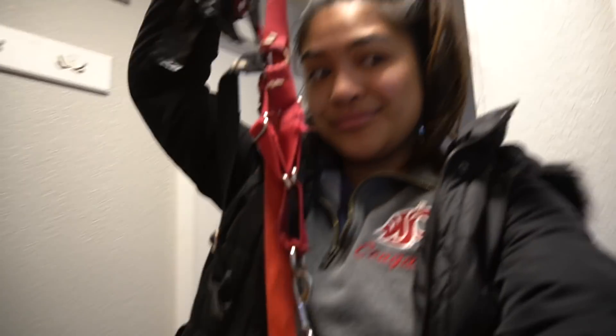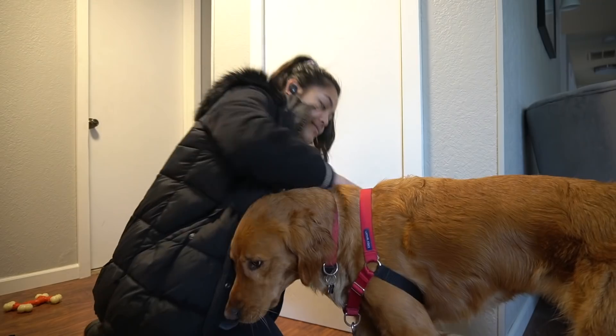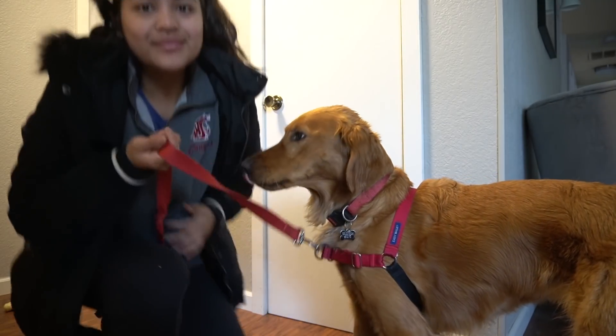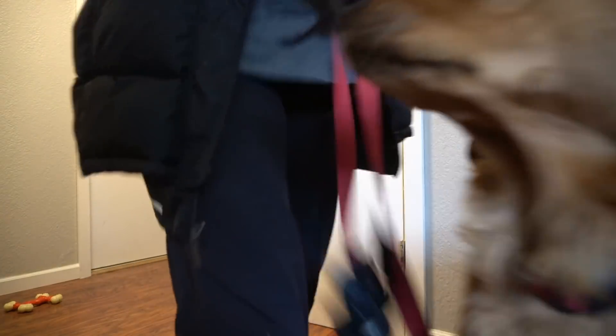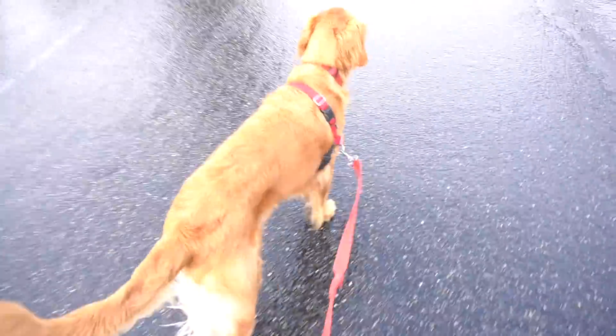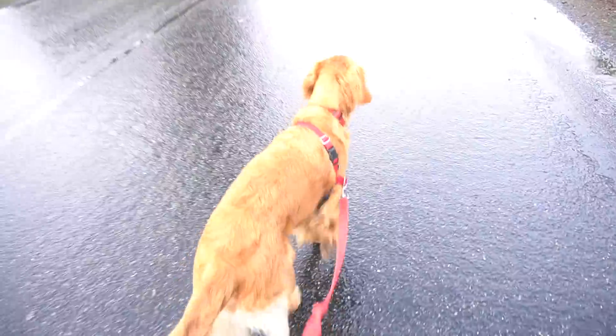After I finish my cup of coffee, I take my dog on a walk — just a 20-30 minute walk in the morning. I like to take this time to myself, listen to a podcast, the Skinny Confidential. It kind of gets my body going in the morning.